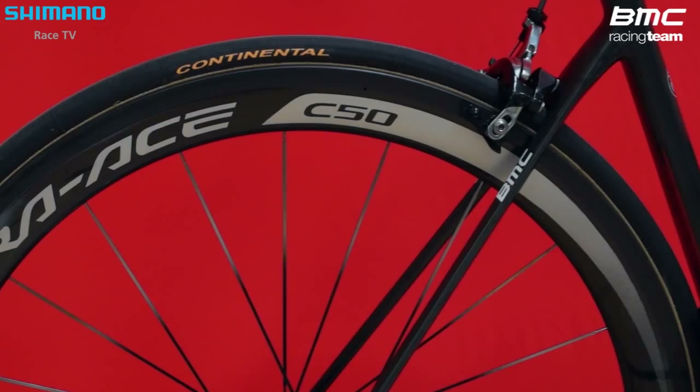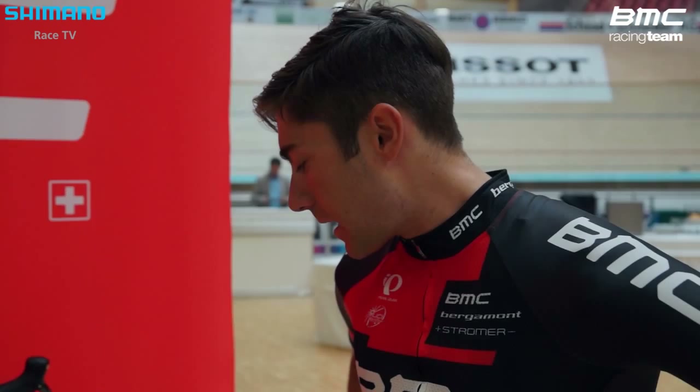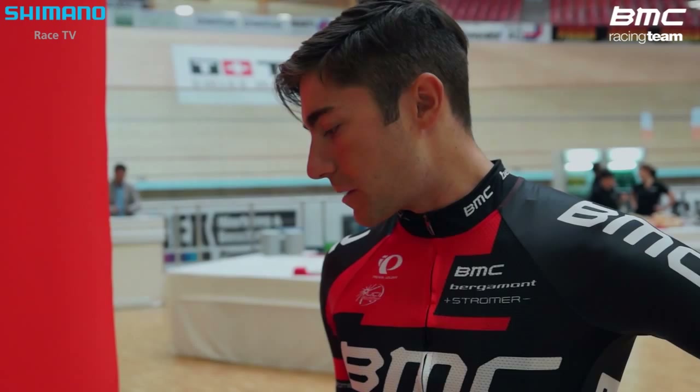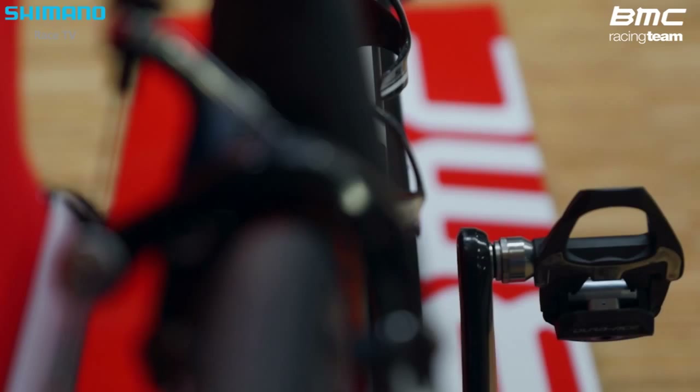These are the C50s and these are probably the most versatile wheels. They're still pretty light as well as being stiff and aerodynamic. They have a wider profile on the rim, which is good to go with the 25c tire that we ride a lot of the time. It makes it more aerodynamic and also more comfortable because it's a wider tire.